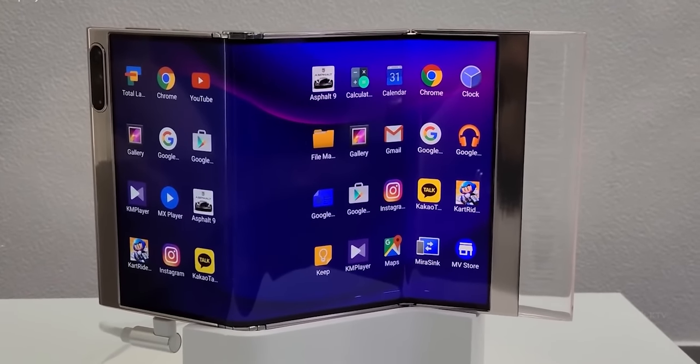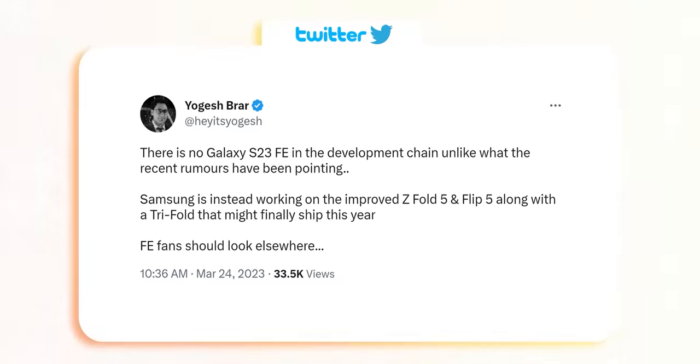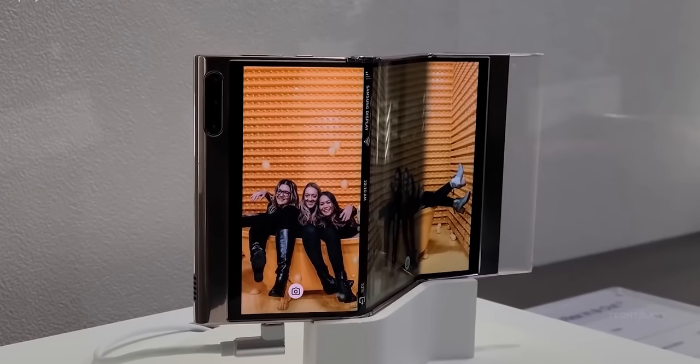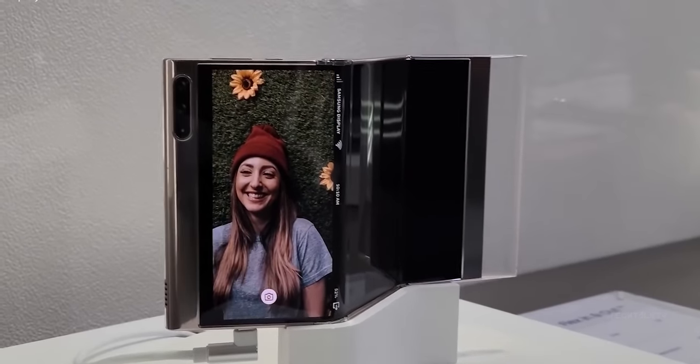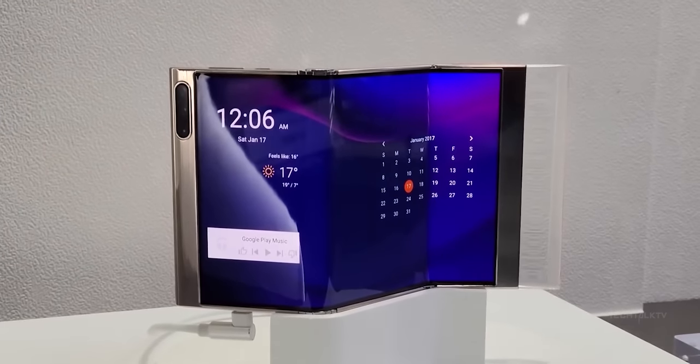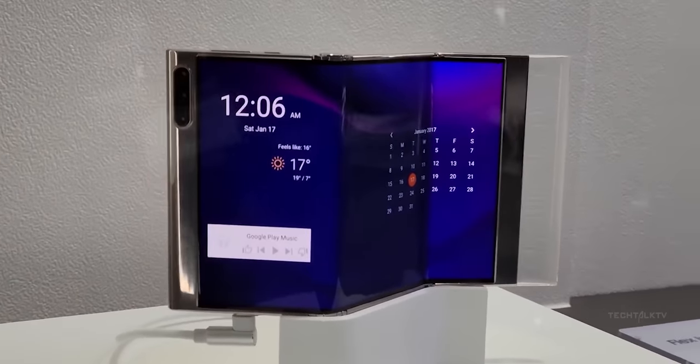Finally, about the tri-folding foldable from Samsung. The tipster says Samsung will not release the Galaxy S23 FE this year, contradicting some other leakers. Instead, they'll focus on bringing the tri-folding phone to market. We don't know if it's going to be a phone, a tablet, or a laptop — though if I were to guess, it should be a phone, since they still haven't launched a tablet that folds into two parts.